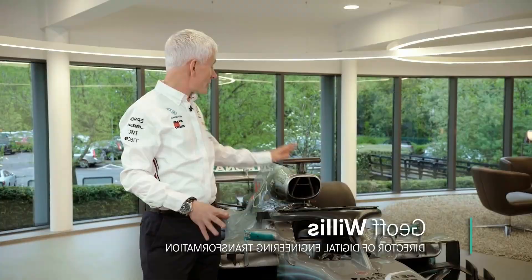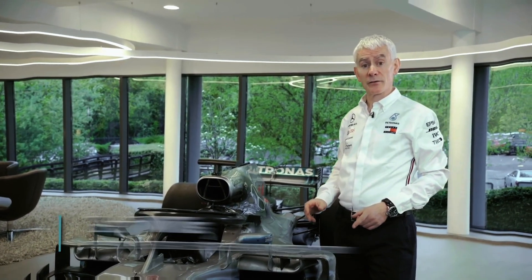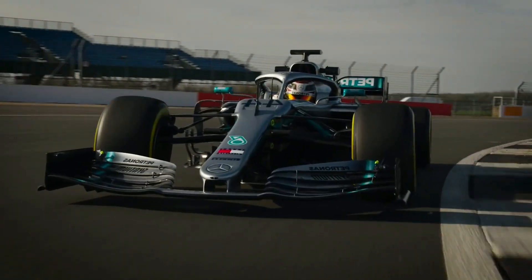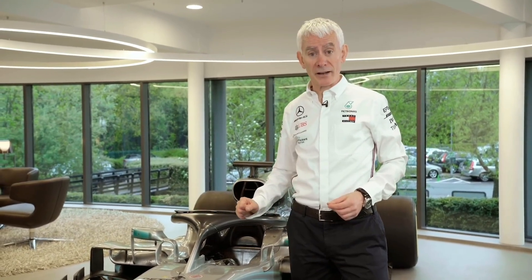The suspension system of a Formula One car forms the critical interface between the performance generating components of power unit, chassis unit and tyre aerodynamics. It comes as no surprise therefore that the suspension is an extremely complex affair.